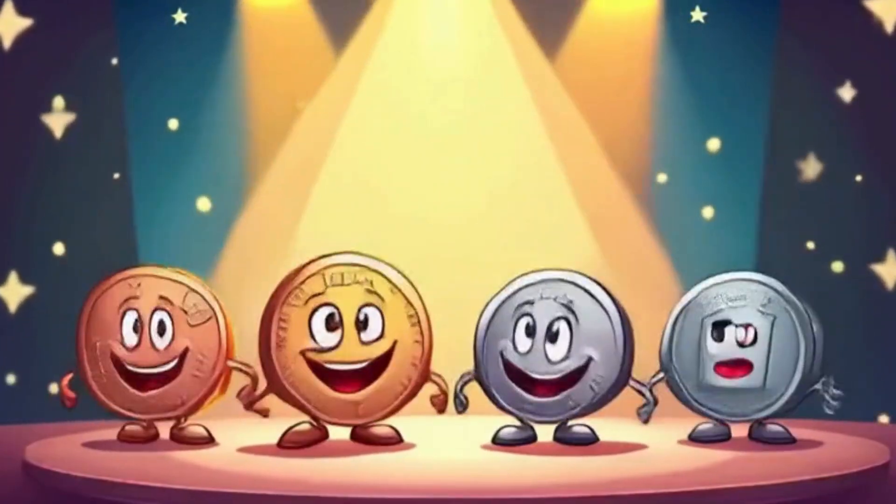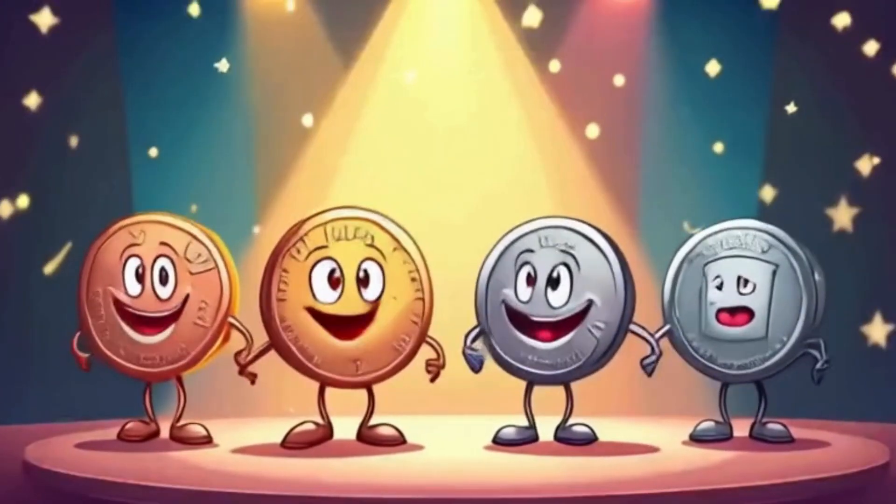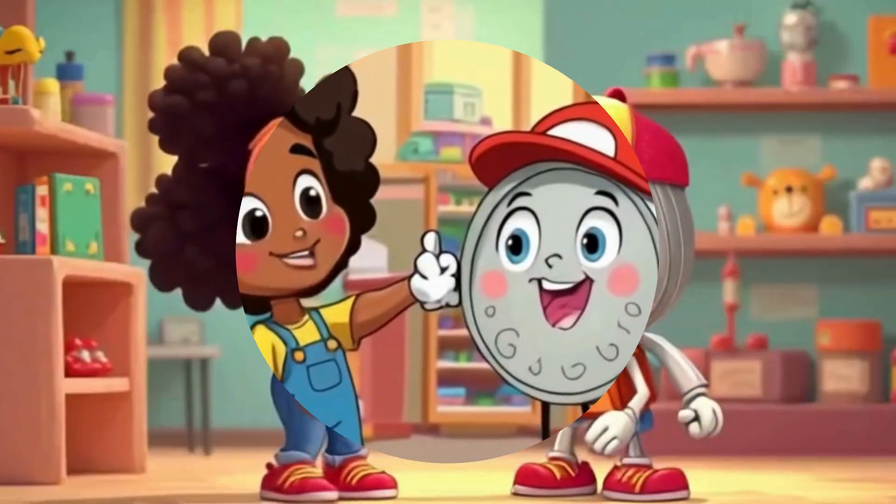Penny, nickel, dime, quarter — coins and pockets in that order. Add them up and you will see: money math is fun for me.